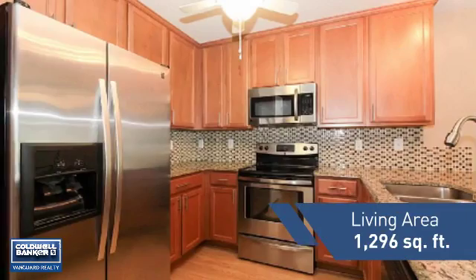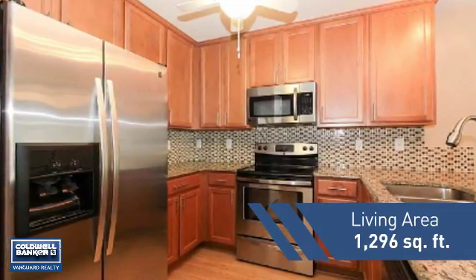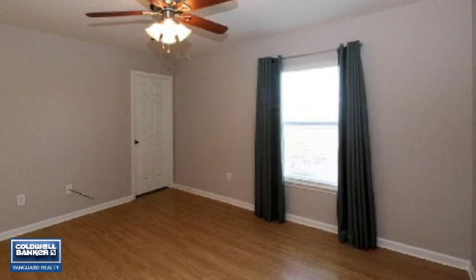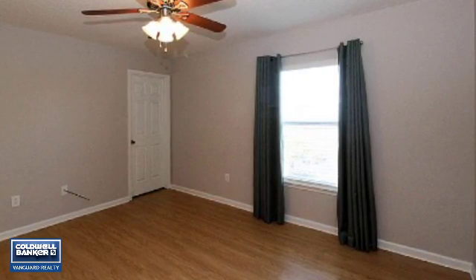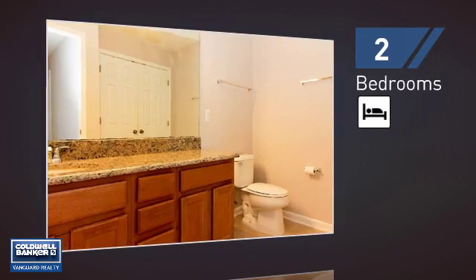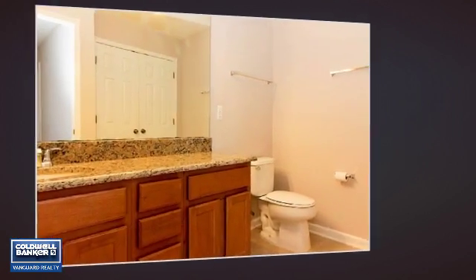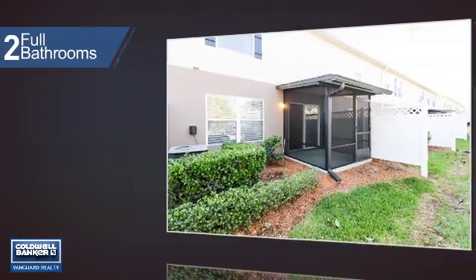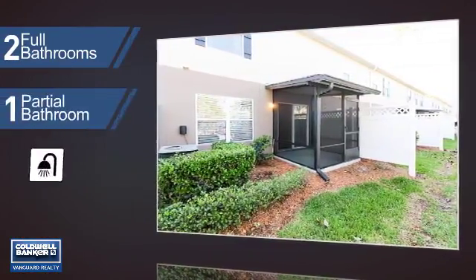Featuring over 1,200 square feet of living space, this home gives you a spacious layout to play host or kick back and relax after a long day. Inside you'll find two bedrooms, as well as two full bathrooms and one partial bathroom.